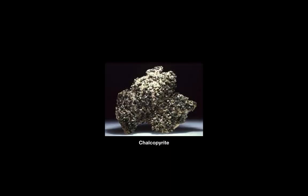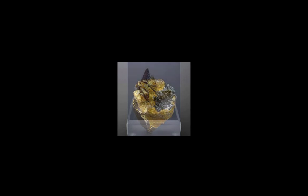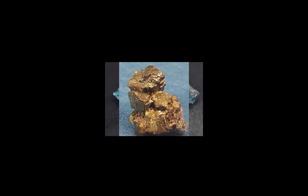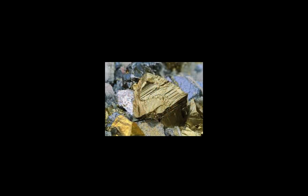Here are some images of chalcopyrite. It solidifies into a tetragonal crystal structure, but can also be found in grape-like, or botryoidal, form.